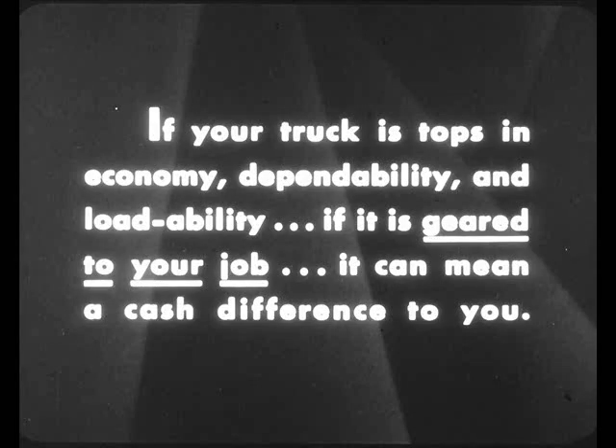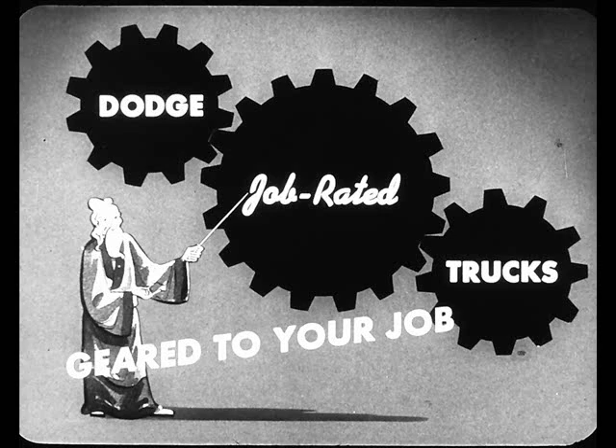Now, if your truck is tops in economy, dependability, and loadability — if it is geared to your job — it can mean a cash difference to you. And in the one-half, three-quarter, and one-ton field, as in every weight class, you'll find a Dodge truck geared to your job, geared to make more money for you, because it's job-rated.